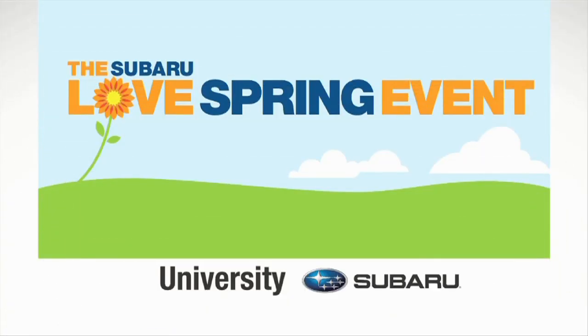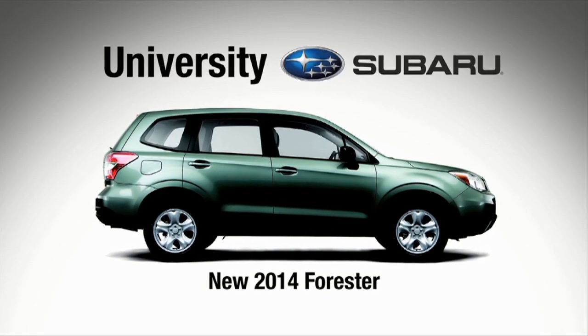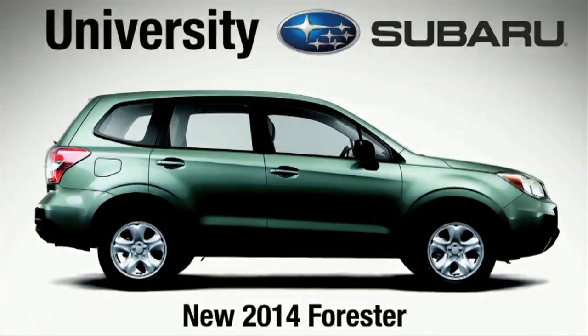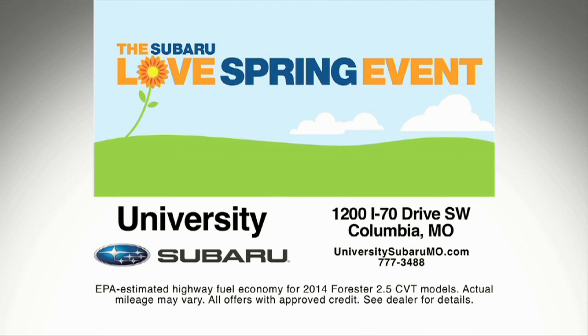Join us for the Subaru Love Spring event going on now and see the all-new Forester — all-wheel, all-weather, all-wow. Available in Mid-Missouri, only at University Subaru. The wise choice.